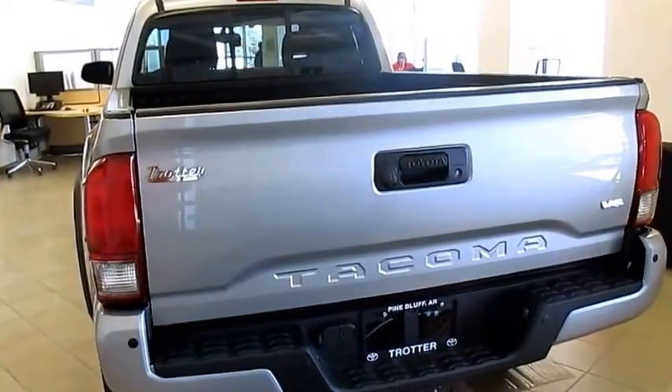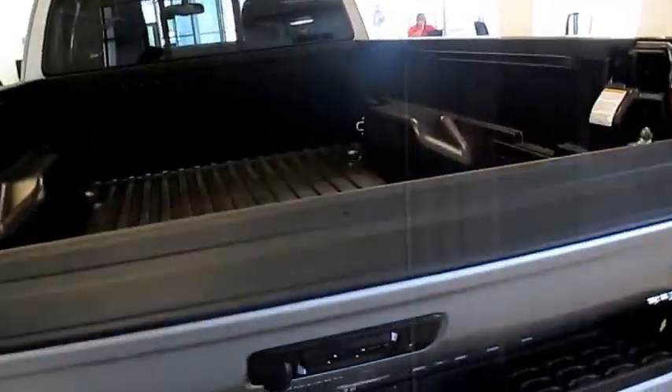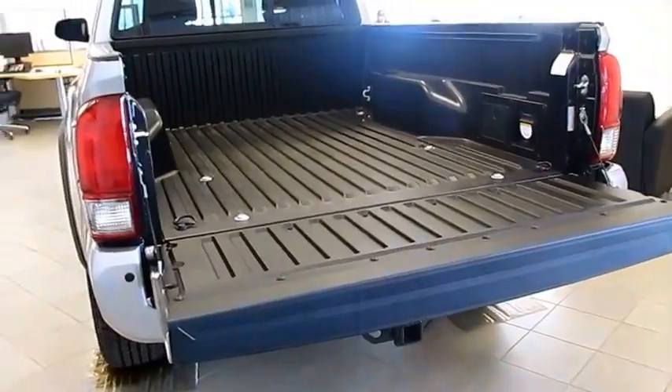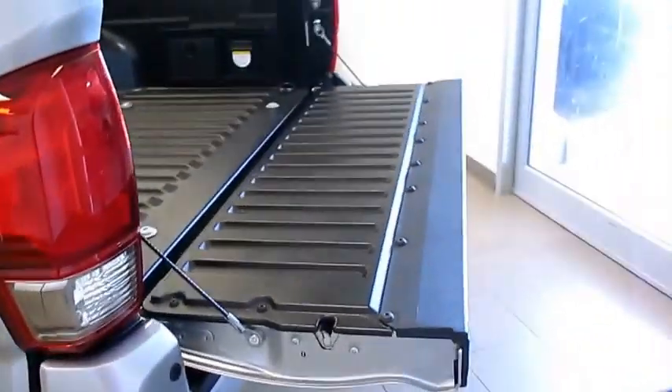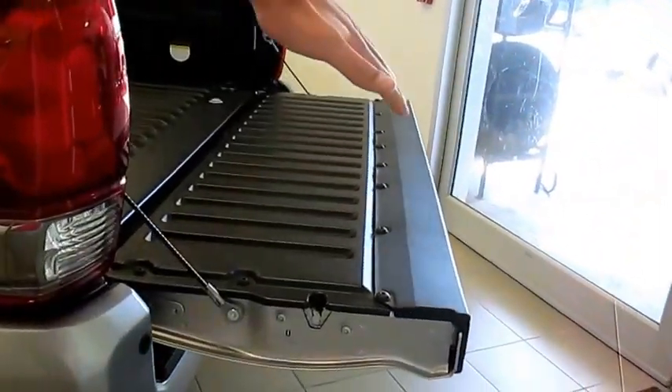As you can see, they put Tacoma on the back because we are proud of our truck. Also, they put the easy lift gate on the truck like on the Tundras, so you don't have to worry about it slamming when you let it go.